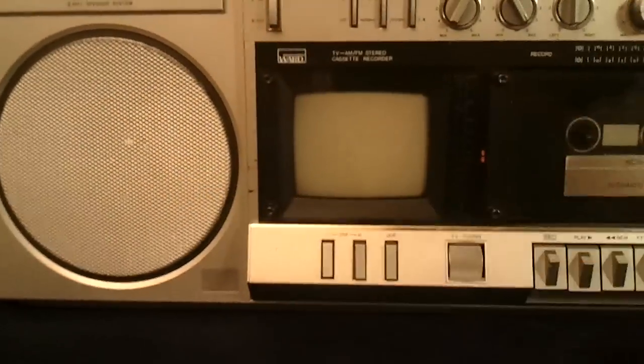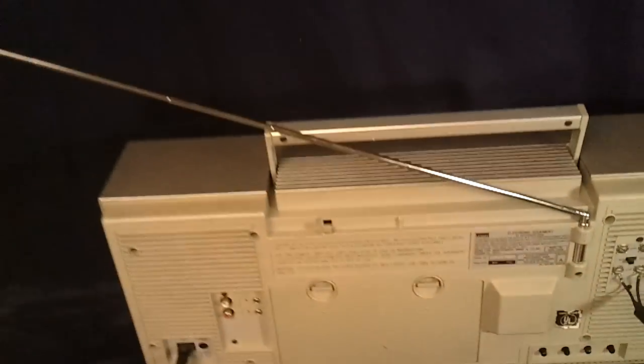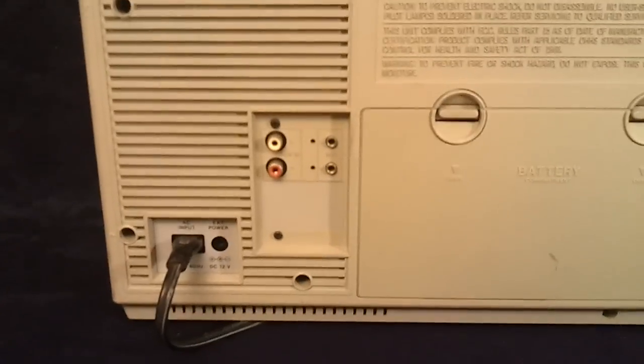The sound is really great. And that's pretty much what I've got. I'll show you the back. Got the antenna, got RCA jacks, power cord.